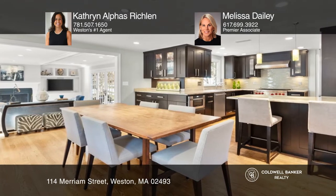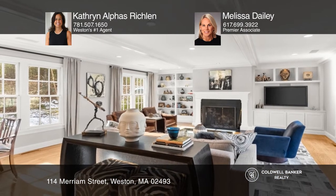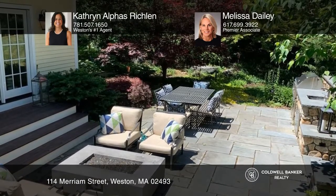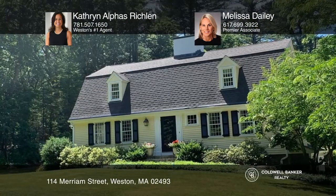Features a chef's kitchen open to a breakfast area and family room with French doors to a gorgeous bluestone patio, outdoor kitchen, fire pit, and water feature. Check out this must-see home by scheduling a tour with Catherine Alphys Richland and Melissa Daly.